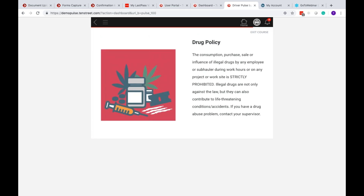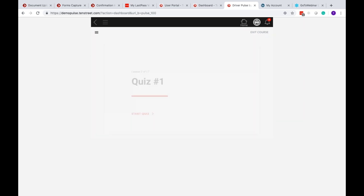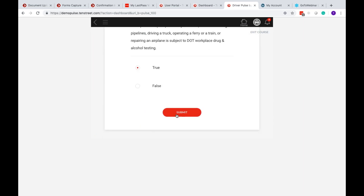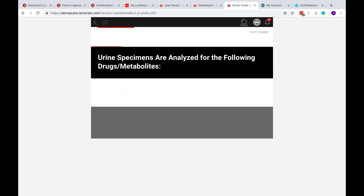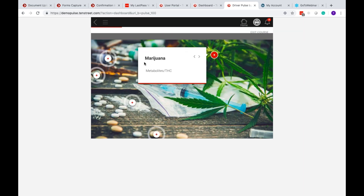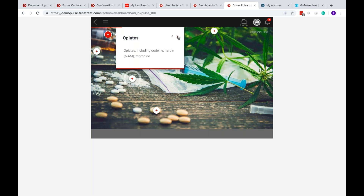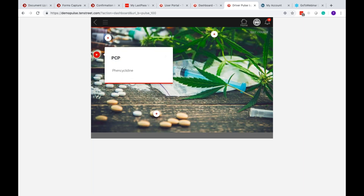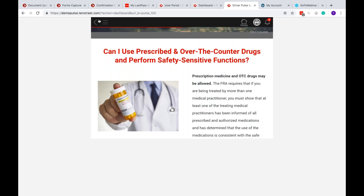The system remembers where a driver left off — returning them to the exact section they were at rather than restarting from the beginning. Another interactive element requires drivers to click all arrows to reveal content before they can continue; incomplete items show in red. This forced interaction ensures genuine engagement with every piece of material before progressing to the next section.